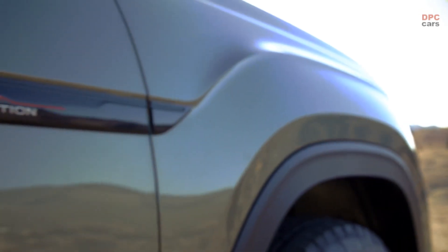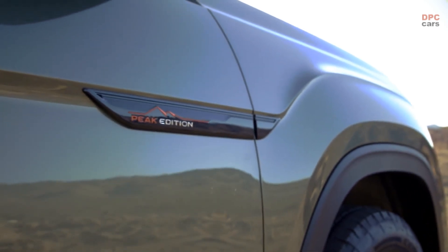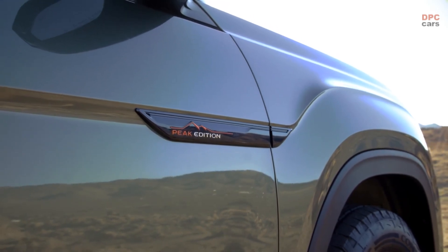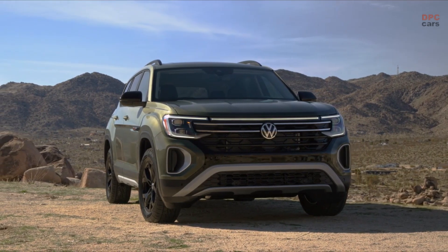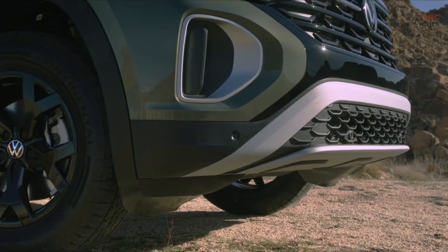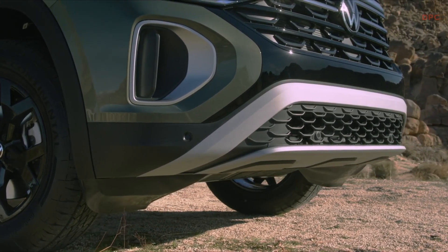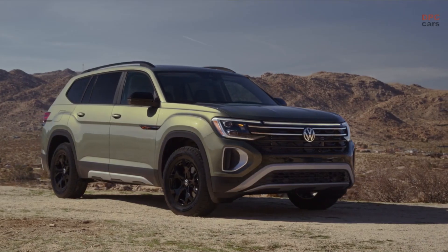Moving to the side of the vehicle, your attention will be drawn to the impressive gloss black badge prominently displayed on the front quarter panel, adorned with the iconic Peak Edition logo in a combination of orange and chrome. The 18-inch black alloy wheels, equipped with versatile 255-60 all-terrain tires, add to the overall robustness of the Atlas, while the black and silver rugged side sills provide a visually stunning appeal.